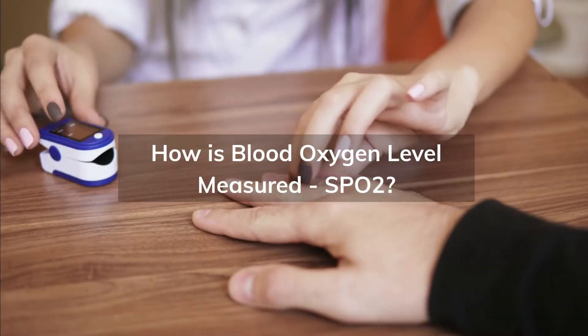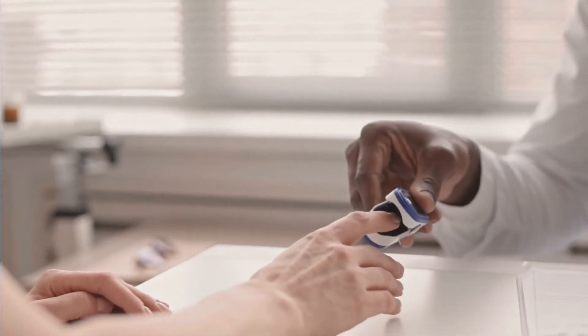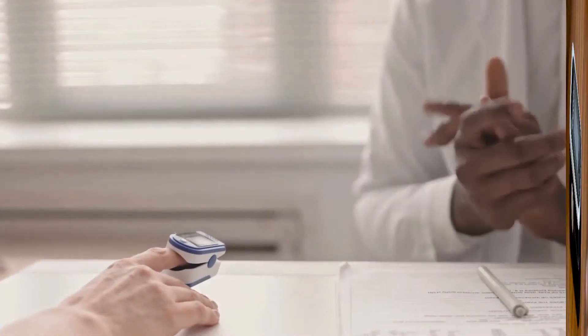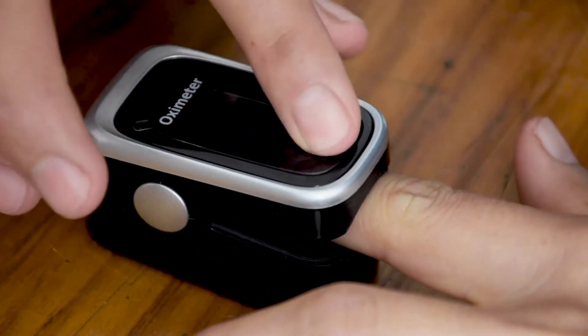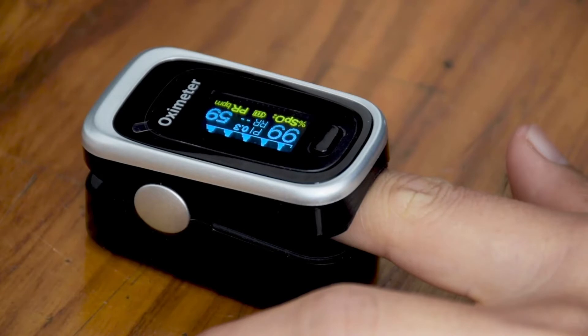How is blood oxygen level measured as PO2? Blood oxygen levels are measured using a pulse oximeter. It is a small device that measures your blood oxygen saturation, or SPO2. You clip the device to your finger and wait for a few seconds. The device then measures the ratio of red blood cells in your body that carry oxygen to all other parts of your body. The pulse oximeter is non-invasive and does not involve any pricking.